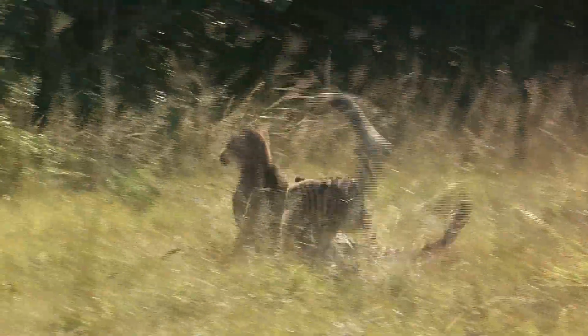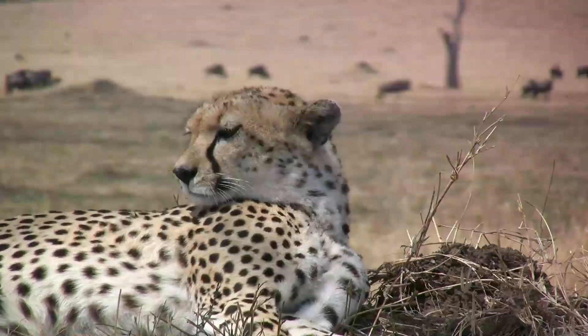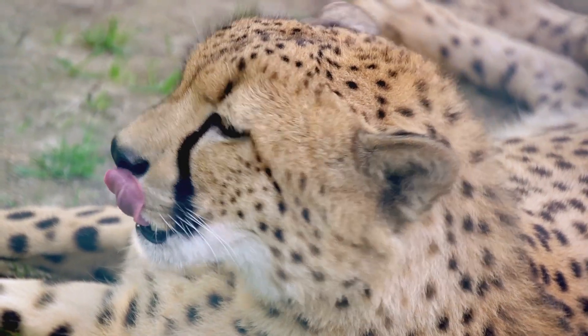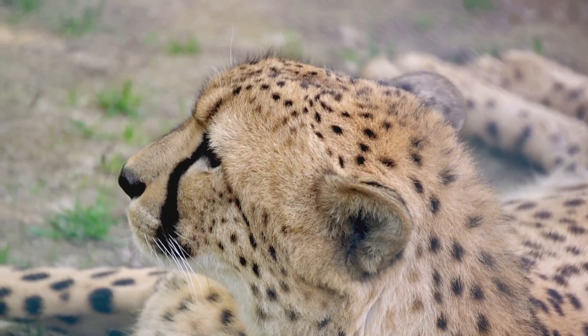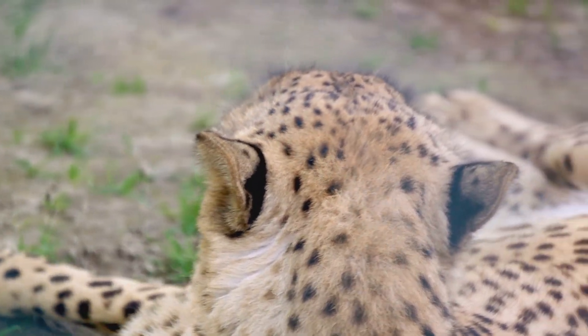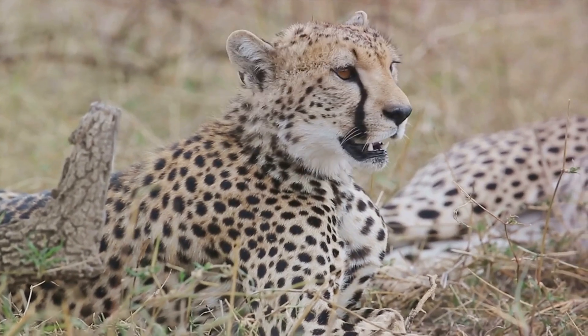As the sun climbs higher and the day grows hotter, the cheetah seeks shade. Resting is crucial for this high-speed feline. The cheetah's slender, lightweight body is built for speed, not endurance. It needs time to recover from its high-speed chases. During this time, the cheetah is vulnerable and must remain alert even while it rests.